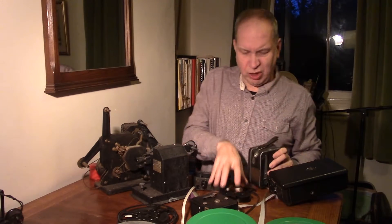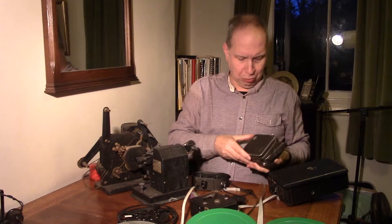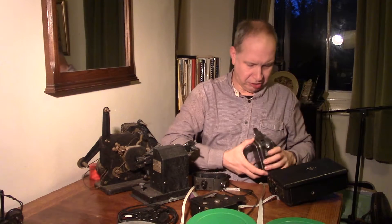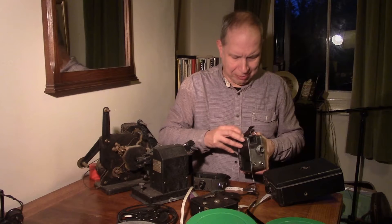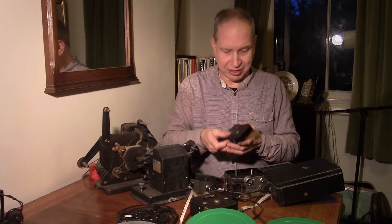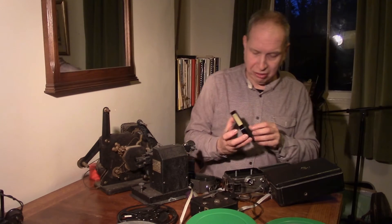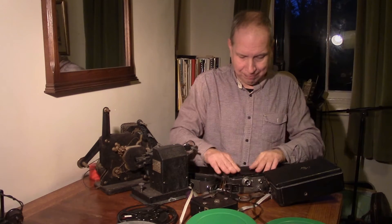The fiddly thing with 8mm was having two spools. Some companies were really ingenious — Zeiss in Germany, for example, saw that this was a fiddle. So they came up with a system where you put your 8mm film in a cassette. There you see — 8mm film — put it in the cassette, and once it's in the cassette it's a lot easier to place in the camera and then turn over during the second half.